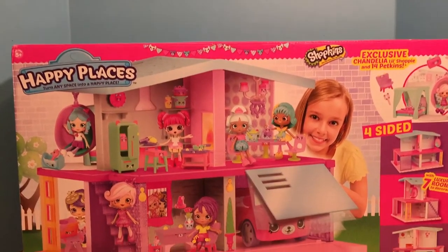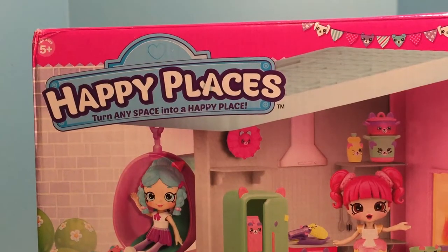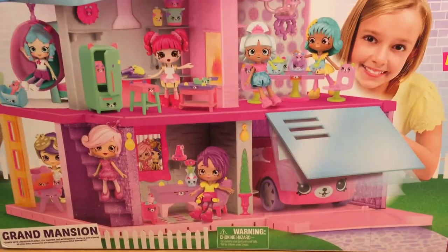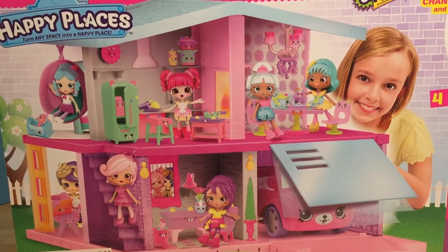Something big and grand is coming to Happyville today! It's the Happy Places Grand Mansion! This mansion is amazing — it's like one ginormous happy home.